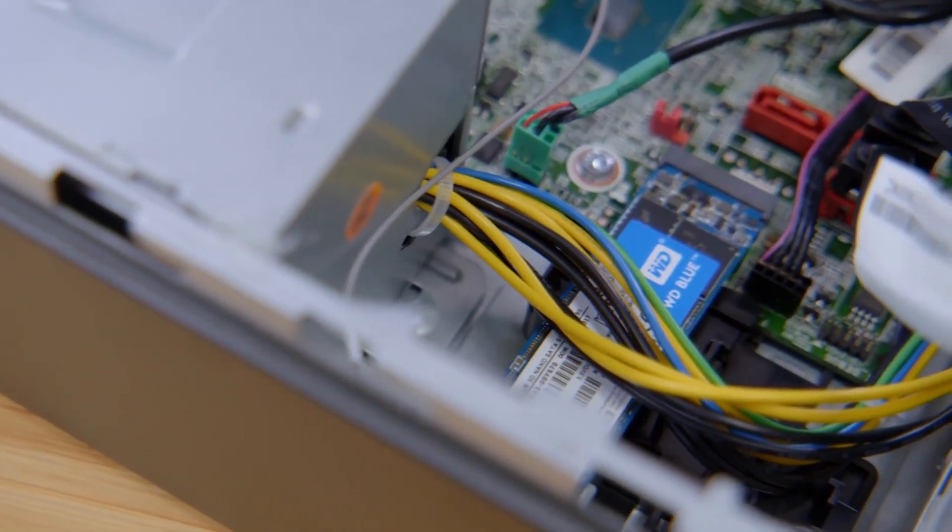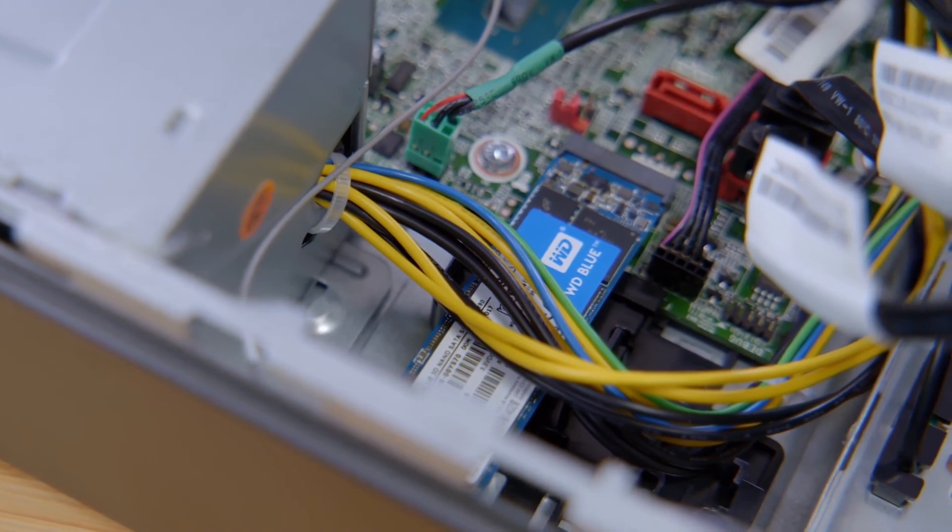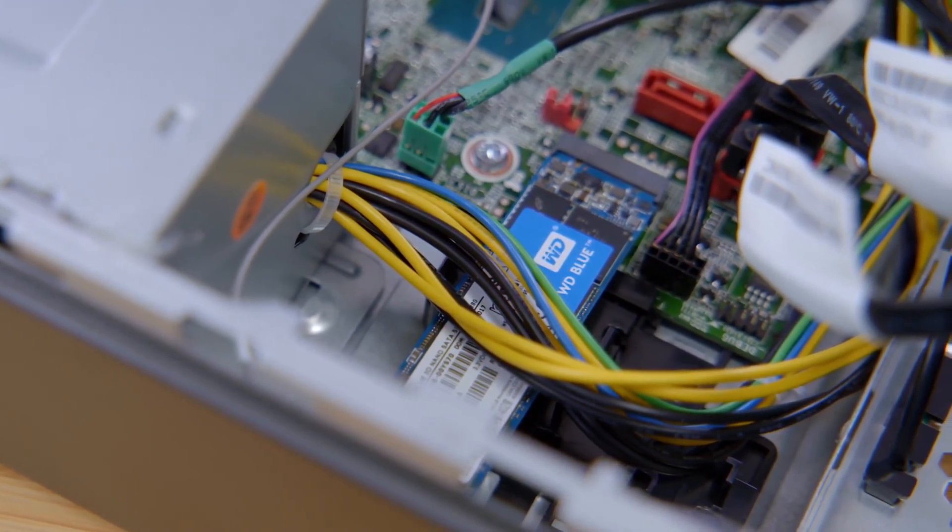An SSD is one of the best ways to make even an old computer feel fast. And with up to 560 megabytes of sequential read speed, if you're still on a standard hard drive, now is the time to upgrade.